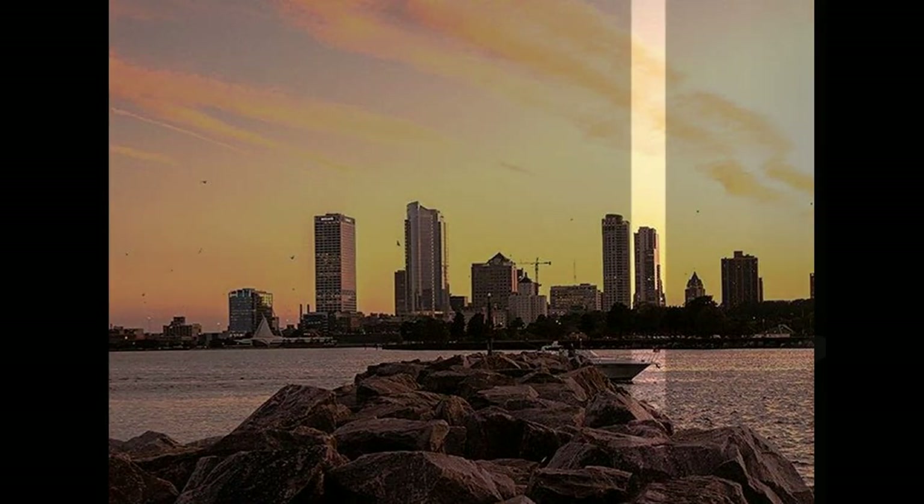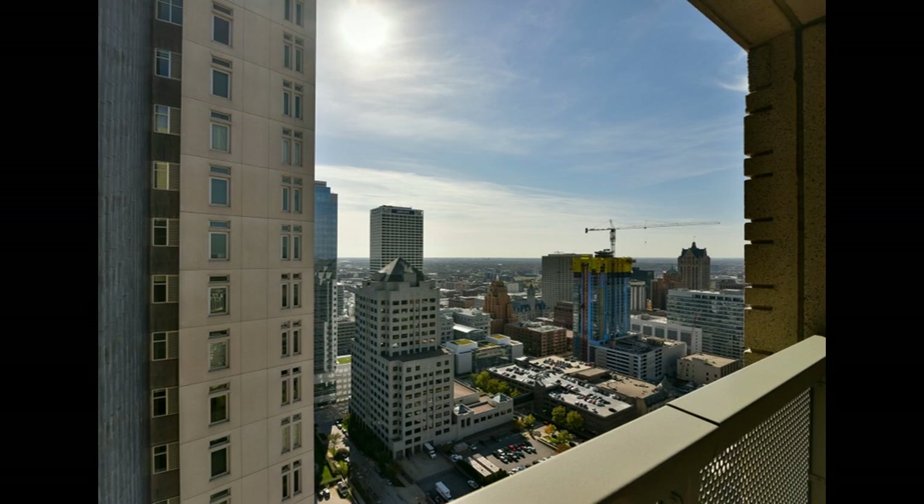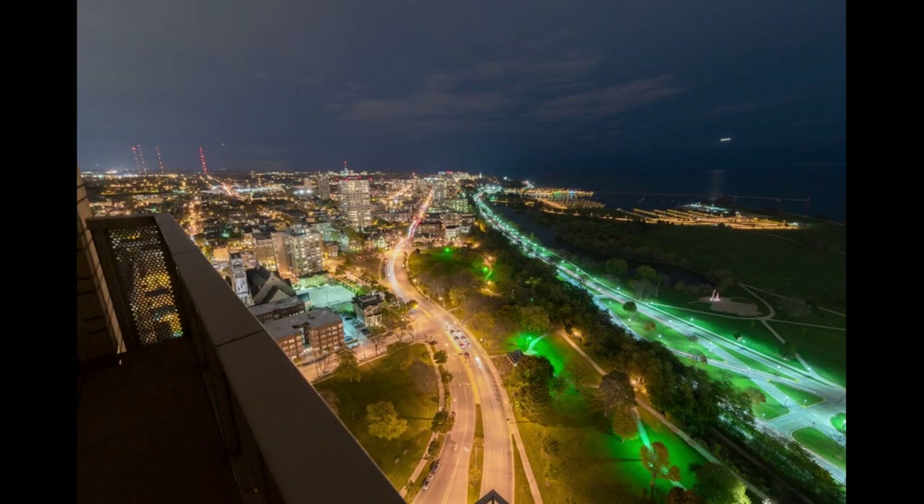At the time of its construction, it was the tallest residential tower in the city, overlooking Juneau Park, Milwaukee Harbor, and Lake Michigan.